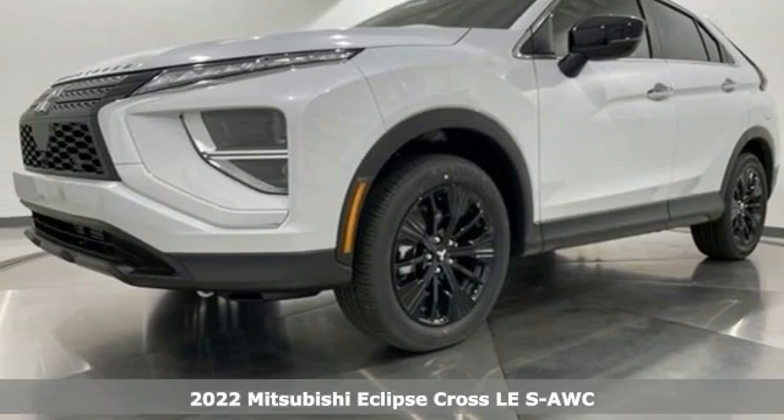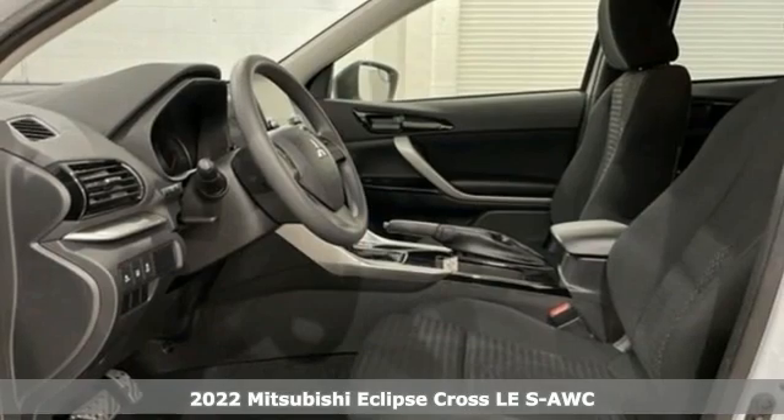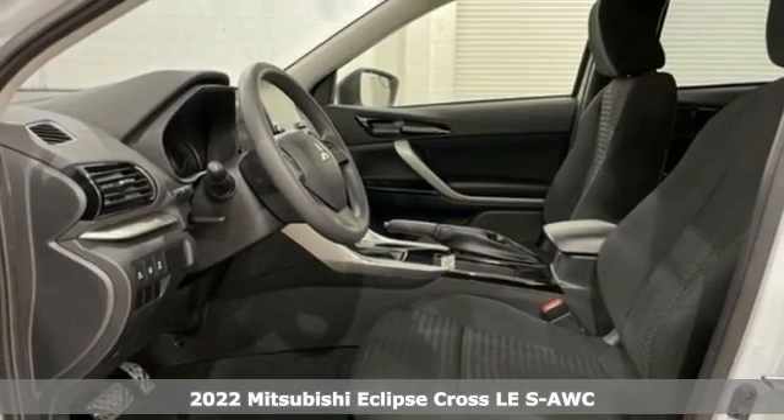Here's a new 2022 Mitsubishi Eclipse Cross. Get into something different. Mitsubishi has what you're looking for.